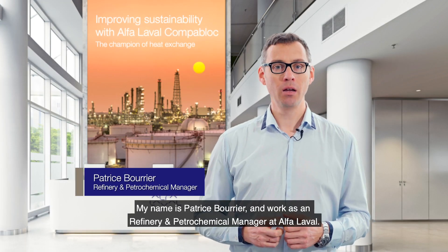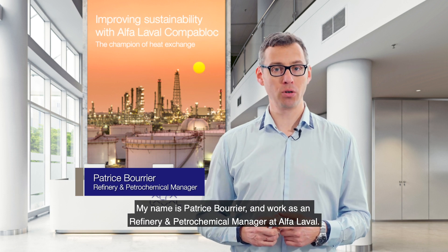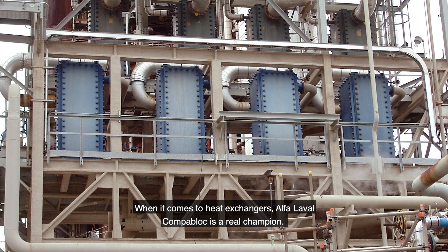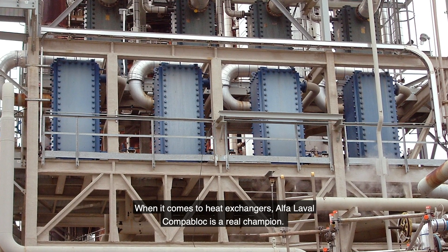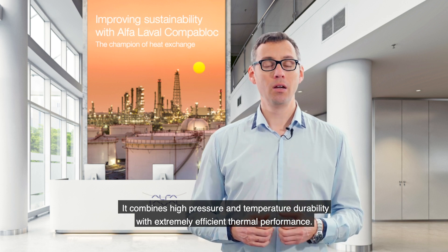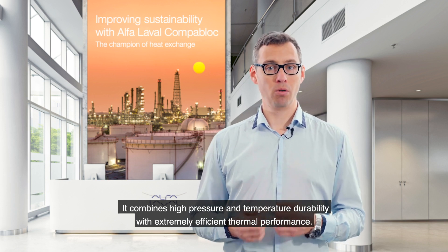My name is Patrice Bourrier and I work as refinery and petrochemical manager at Alfa Laval. When it comes to heat exchangers, CompaBlock is a real champion. It combines high pressure and temperature durability with extremely high thermal performance.